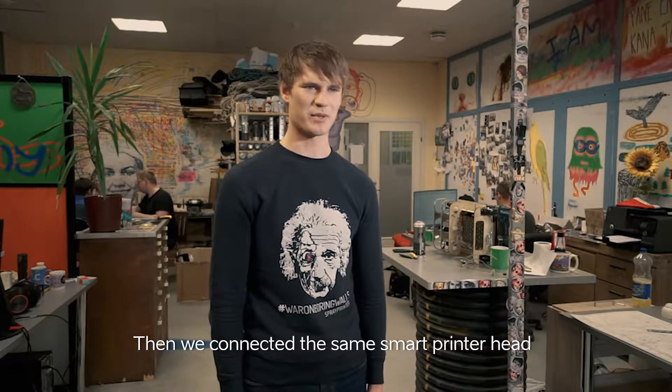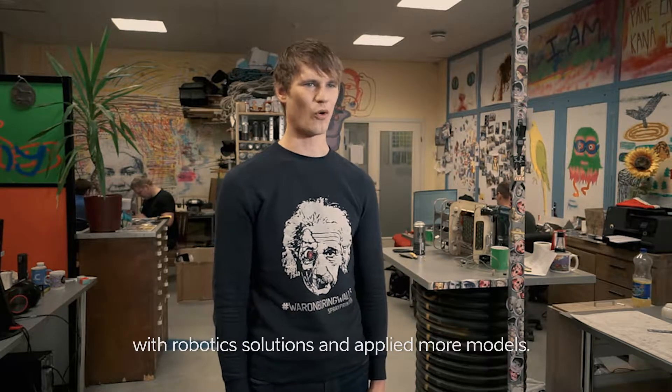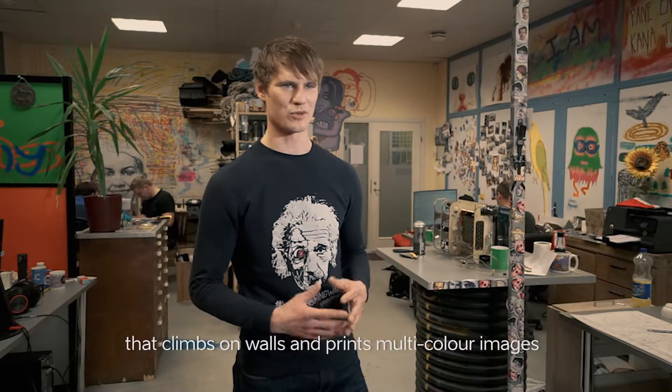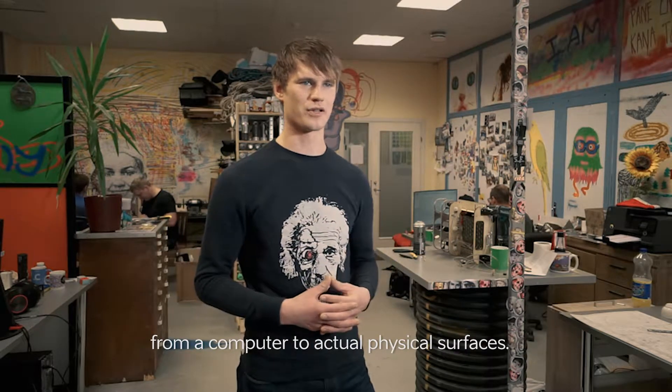Then we connected the same smart printer head with robotic solutions and applied more nozzles. So today we have a wall climbing robot that climbs on walls and prints multicolor images from a computer to actual physical surfaces.